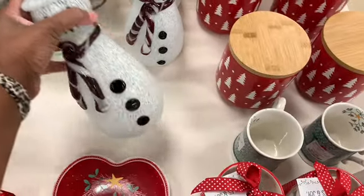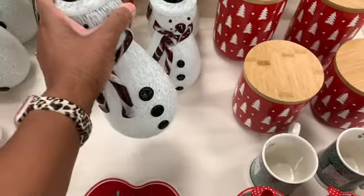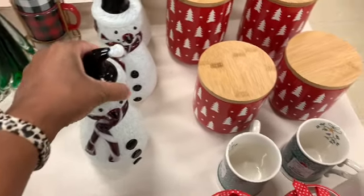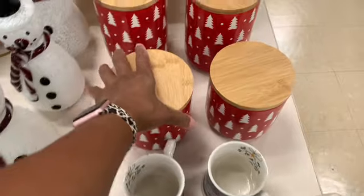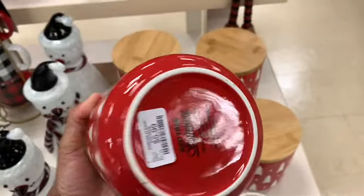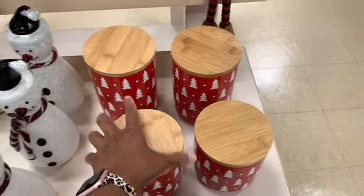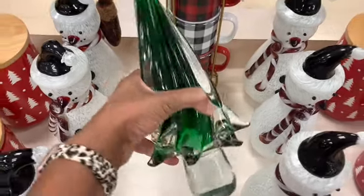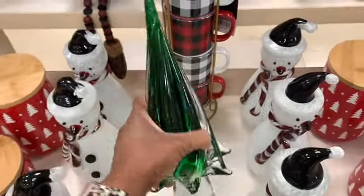They have the little snowman right here — these are $19.99. They have these huge candles here, guys — these are $5.99, it says red tree. They also have these little glass Christmas trees right here, that's very heavy, $14.99.